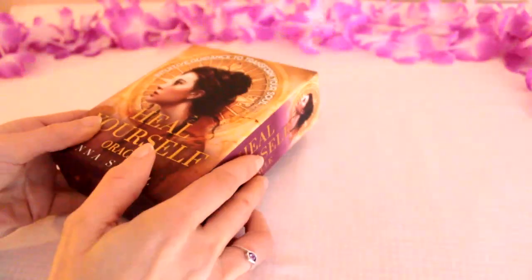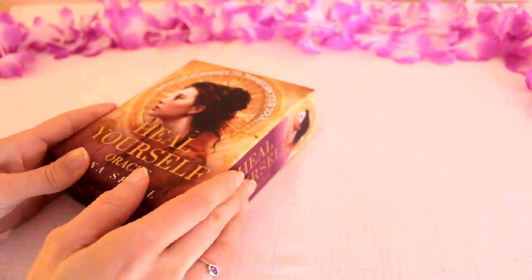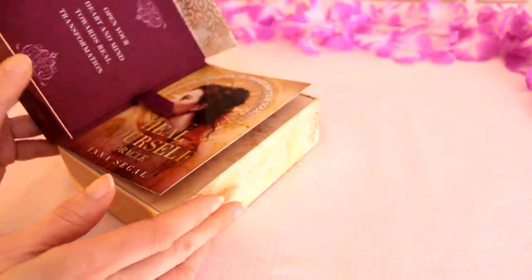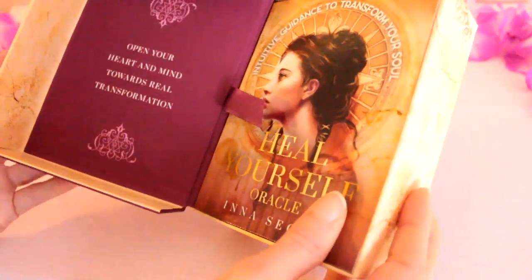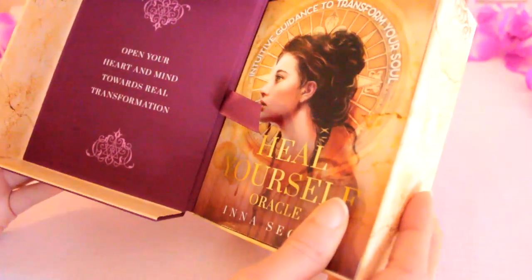So it sounds like quite a good one that you could do for daily practice. This is another one that I love where it opens like a book — I love these type of boxes. And as you can see it says 'open your heart and mind towards real transformation.'